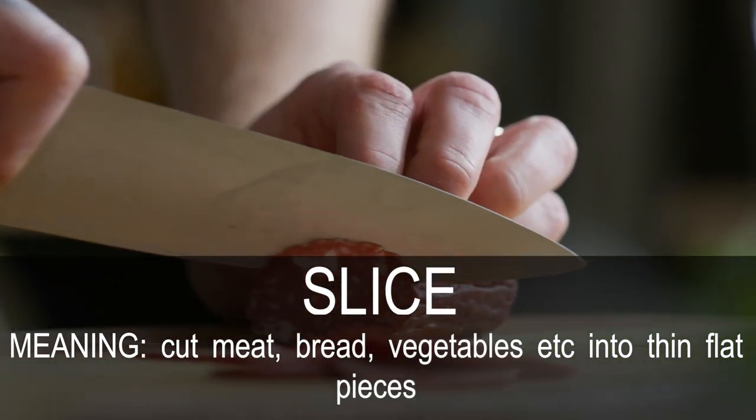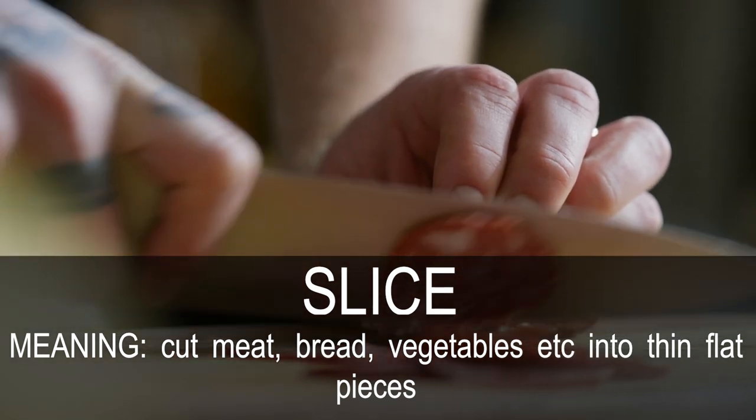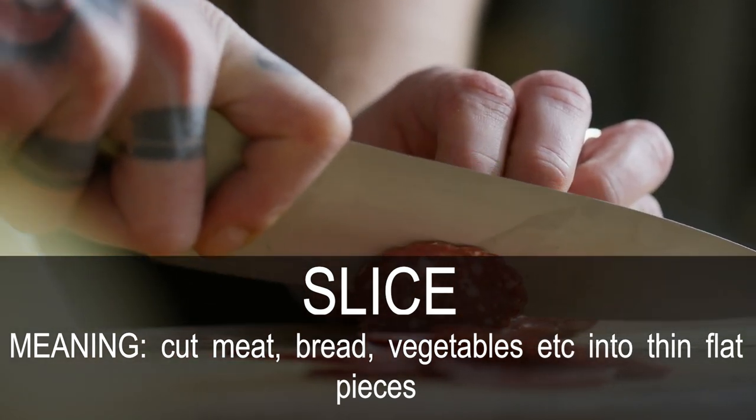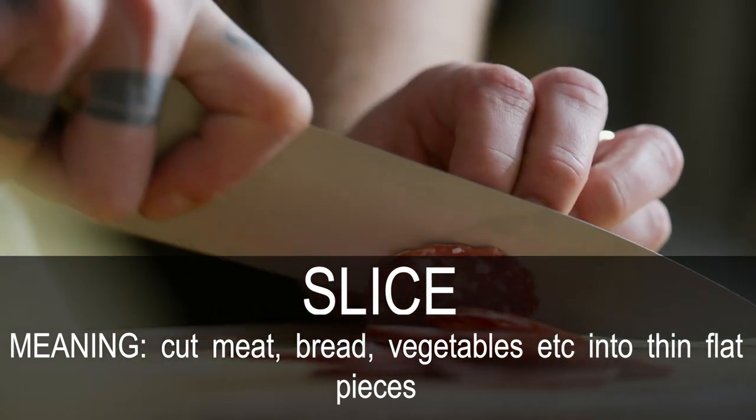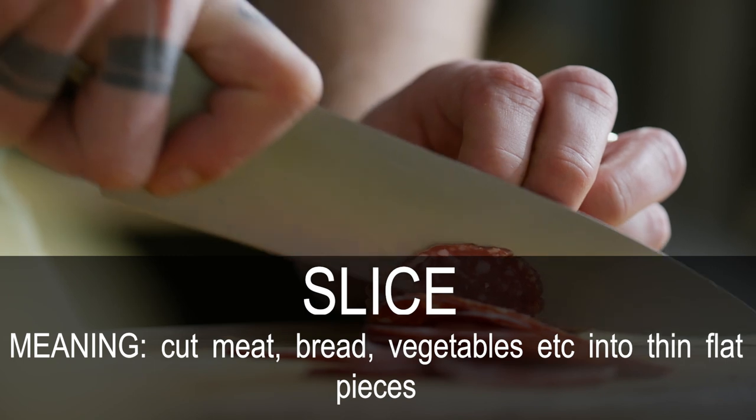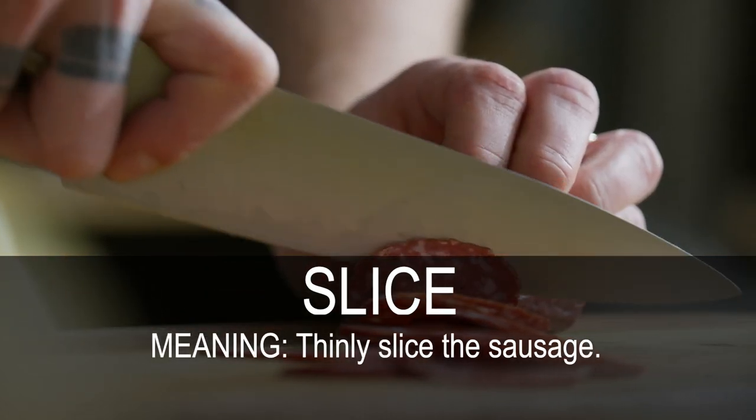Slice. Cut meat, bread, vegetables, etc. into thin flat pieces. Thinly slice the sausage.